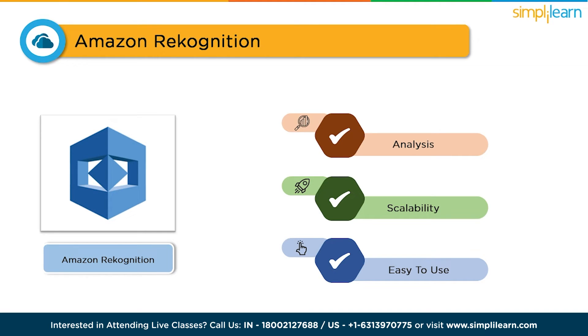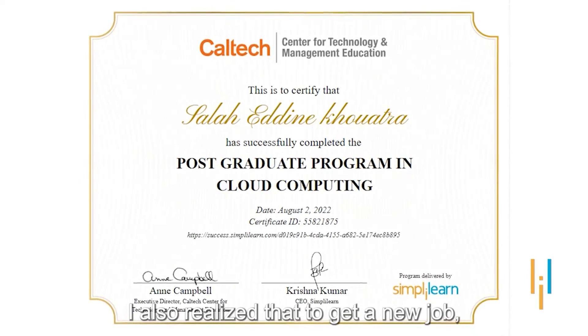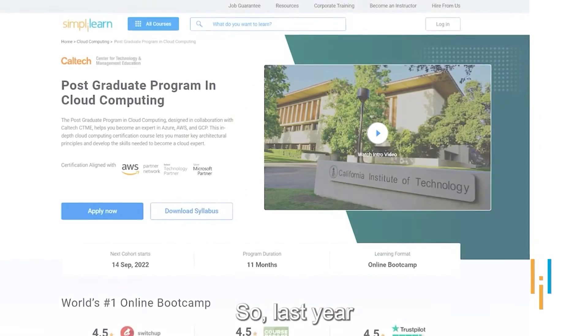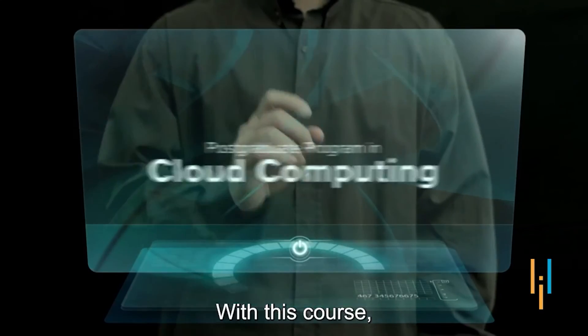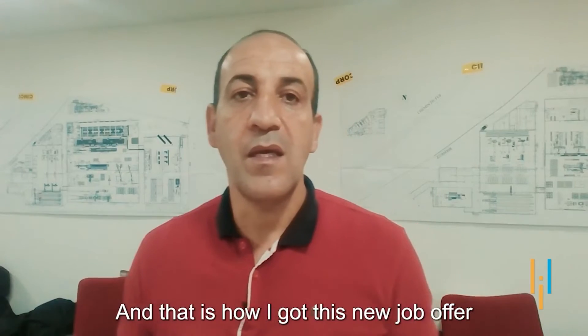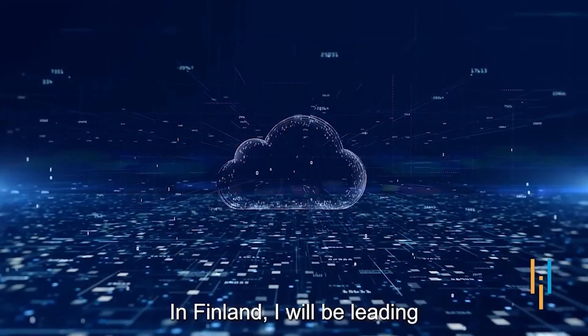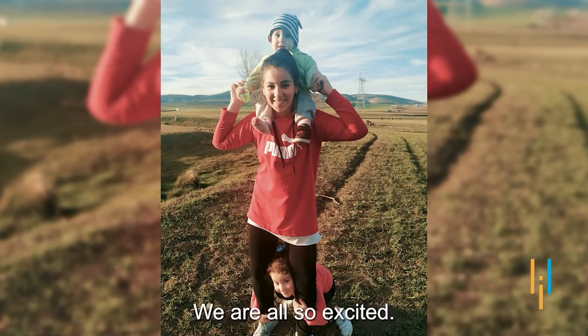Have you ever wondered what it feels like to have a successful career in the field of cloud computing? A learner named Salahdin shares how enrolling in Simply Learn's postgraduate program in cloud computing, in association with Caltech, allowed him to study while working and ultimately secure a new job with a 60% salary hike, leading the cloud computing unit in Finland.